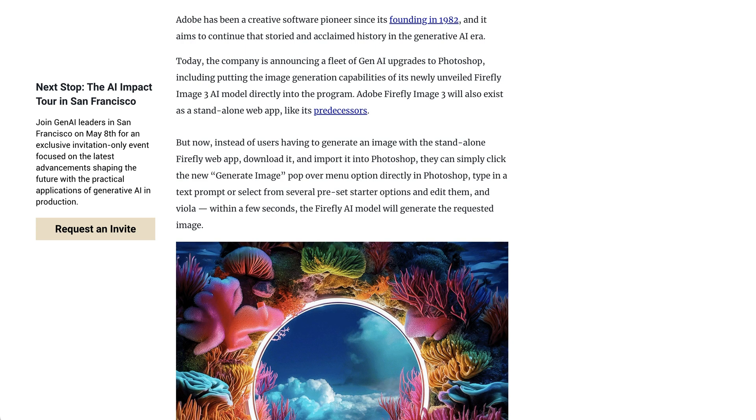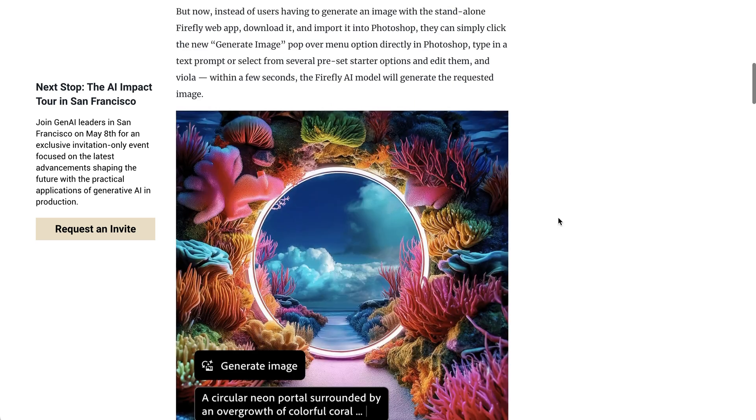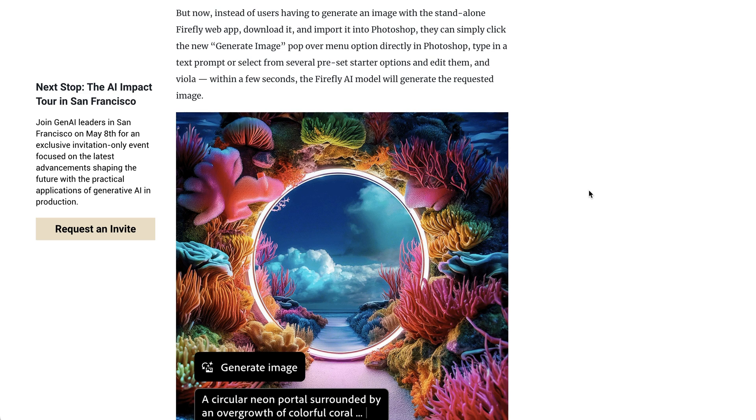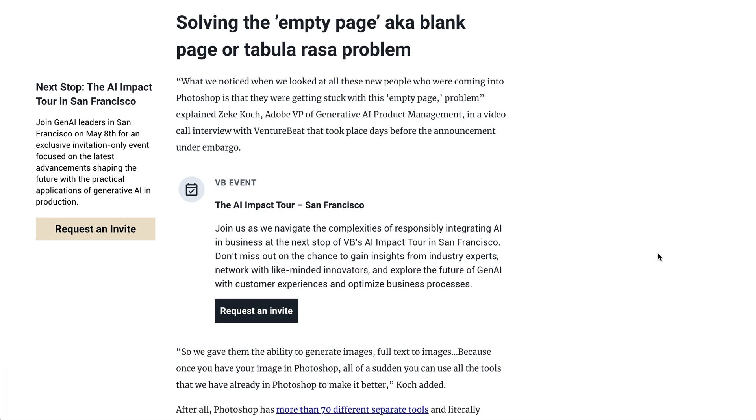In addition to being embedded in Photoshop, Firefly Image 3 will also be a standalone web app, but it seems likely that a lot of people will have their first experiences of it directly inside of Photoshop. For Adobe, they were always going to continue to try to improve their image generation models, but this also really does represent a chance to solve specific problems inside of Photoshop. According to Adobe, this isn't just putting in generative AI for the sake of generative AI.